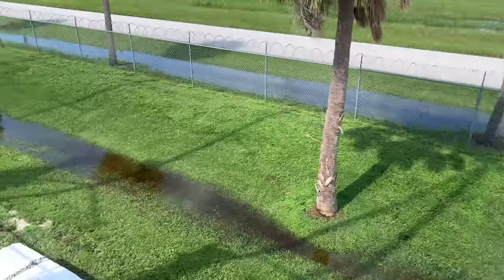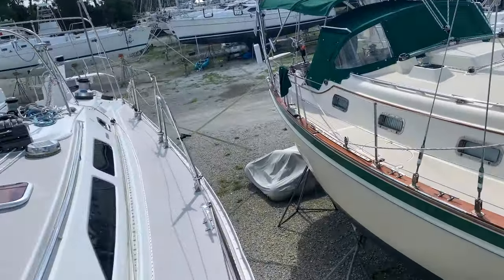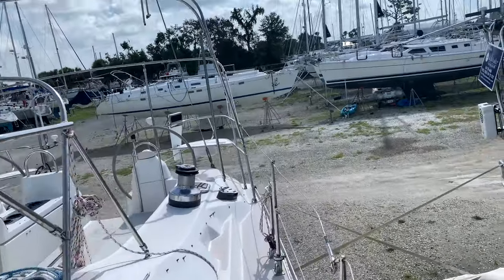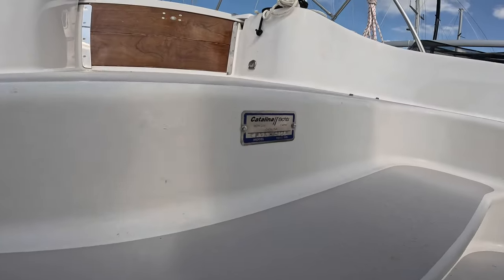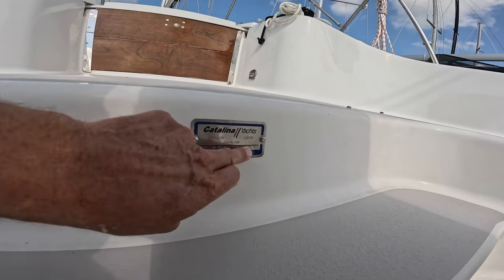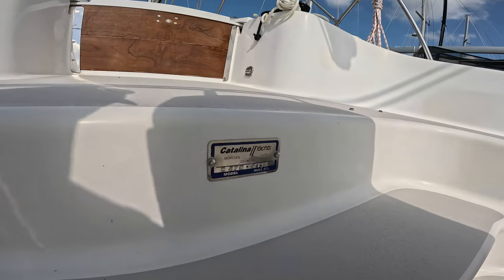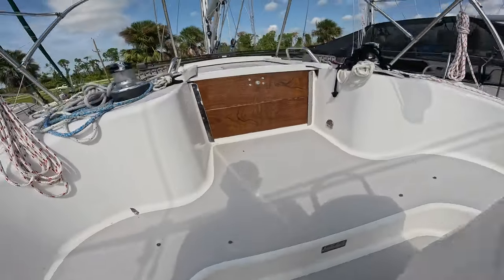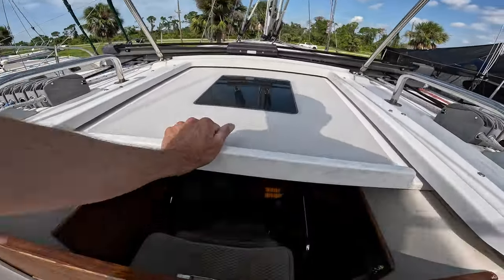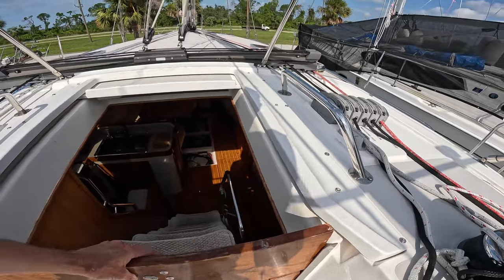Some of these stanchions have been bent a little bit, so not sure if it was just rocking and rolling. There's the hull number — 158, Catalina Morgan. I forgot about that. Catalina also makes Morgan, or Morgan makes Catalina — one of the two. I think Morgan's a slightly nicer finished boat.